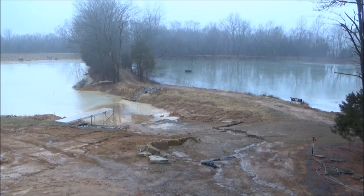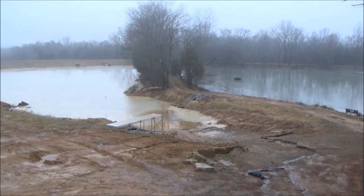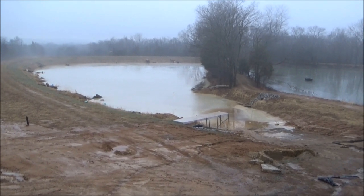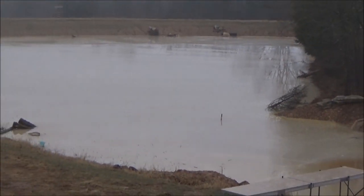Here we are January 8th. We got rain all night long, not sure if it was enough to move the ponds at all. Let's take a look at our measuring stick — it might have come up an inch, maybe, from last night.